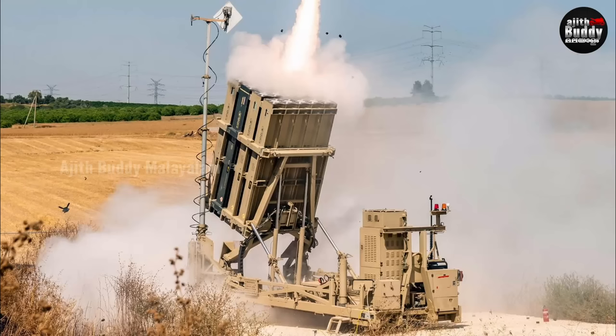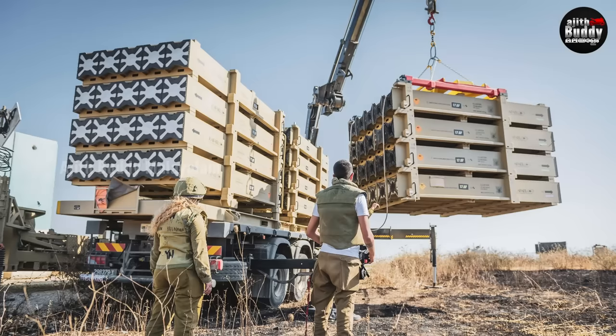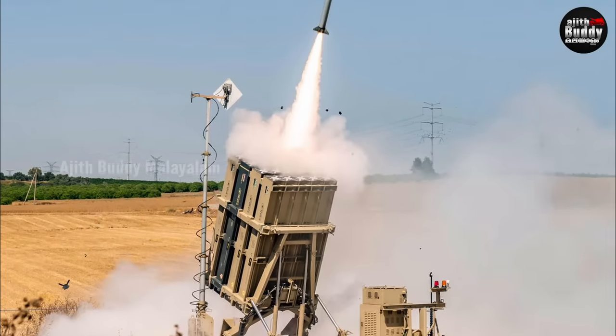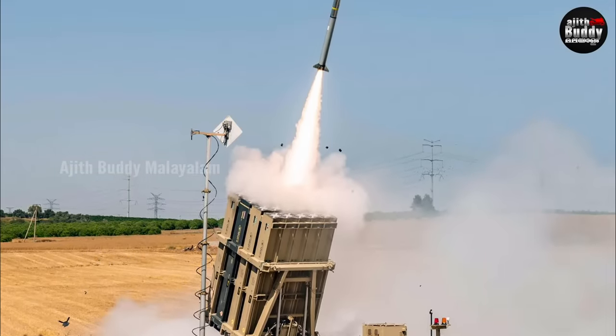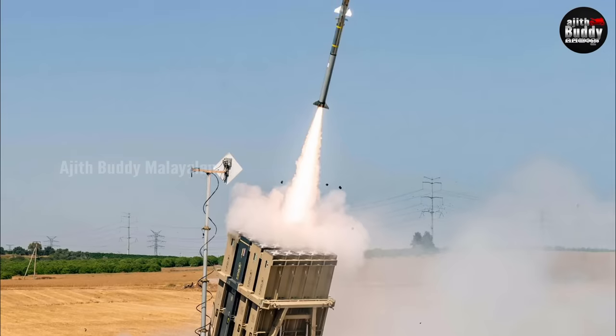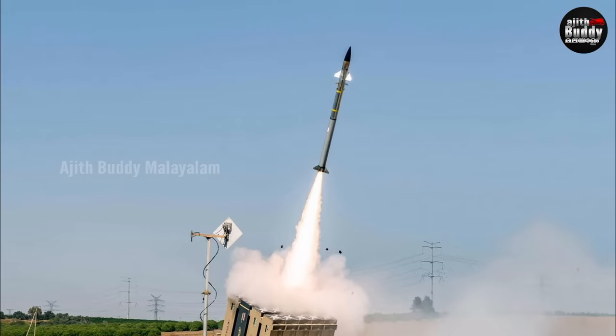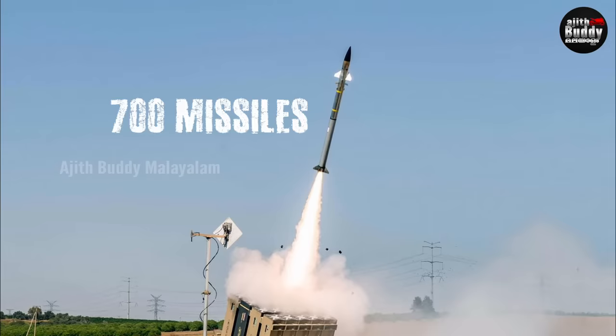There are 20 missiles per unit. With 4 units per battery, that is 80 missiles per battery. With 3 batteries, that comes to 60 missiles. Adding more gives around 700 missiles total available across the system.